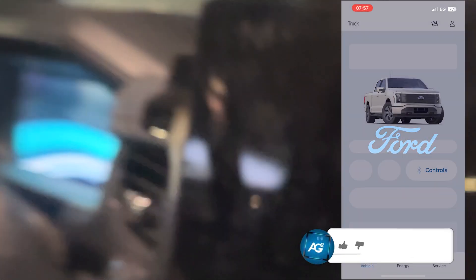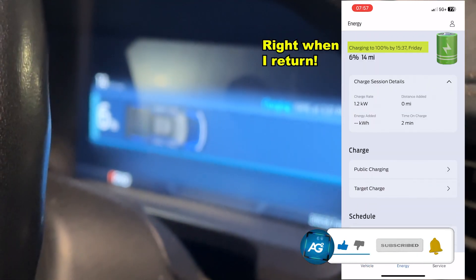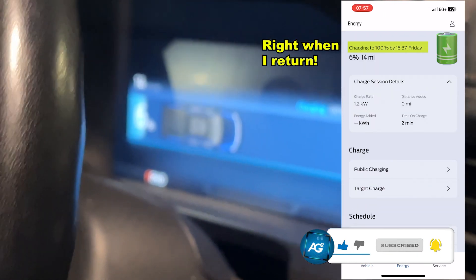You should see it blink — nice. I want to just get that out of the way. Look at all that space — I love this frunk, it's awesome. The last thing I like to check is right here in the front — we'll see if it's charging or not, and there you have it, that's a sign that it's charging.